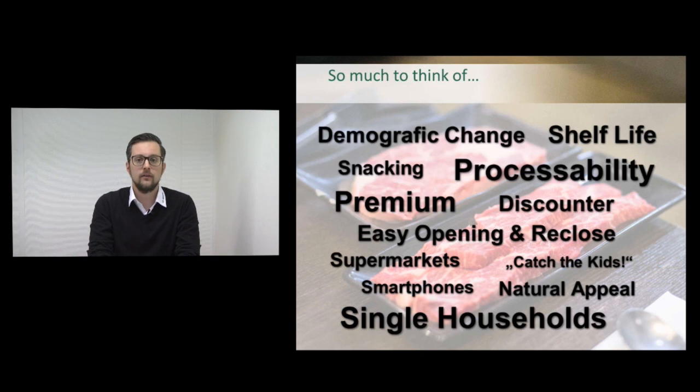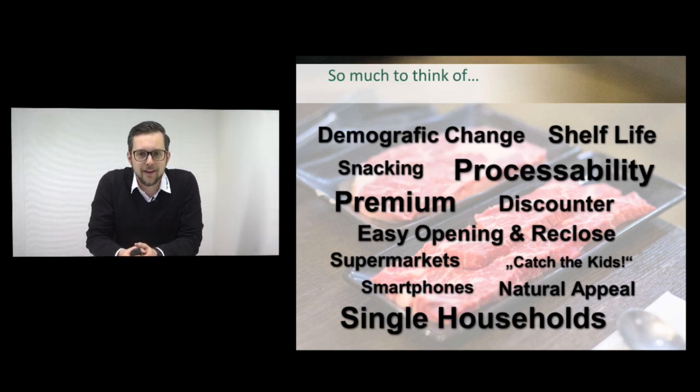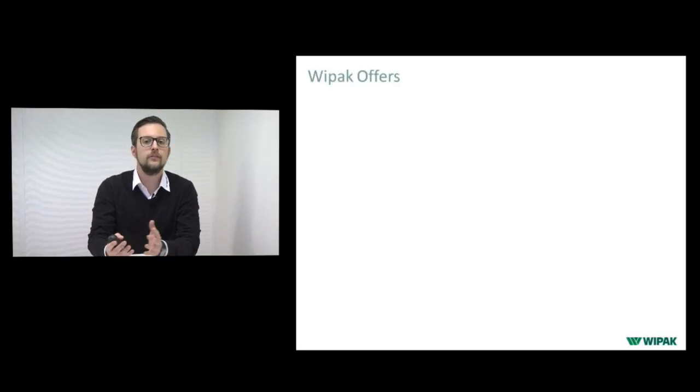This is why I'm here today. My name is Mike Wojcik. I'm working for the VPAK Innovation Center and I'm here today to show you that there are solutions and we can help you. This is what we want to offer as VPAK — to help you with your packaging.